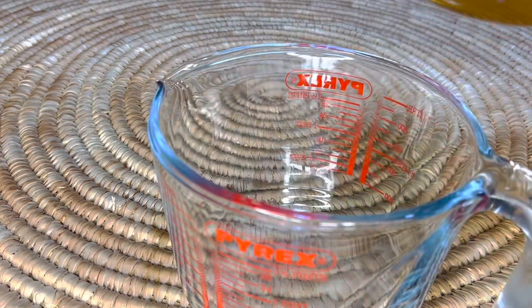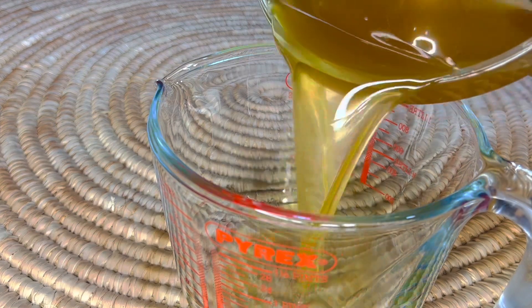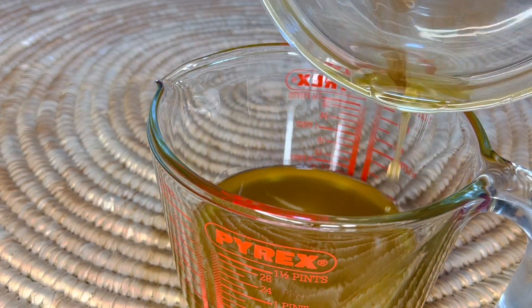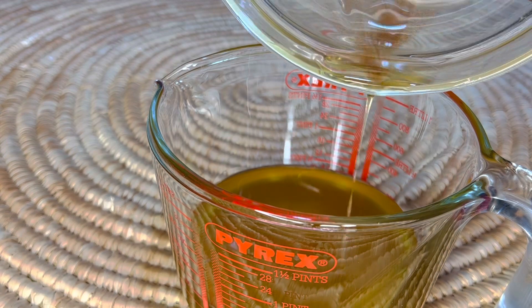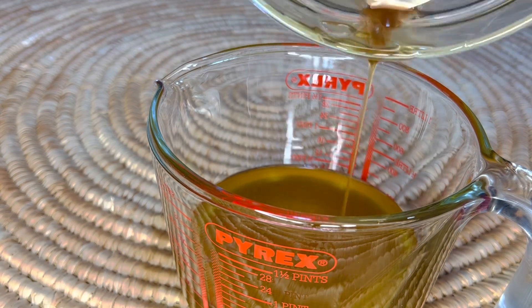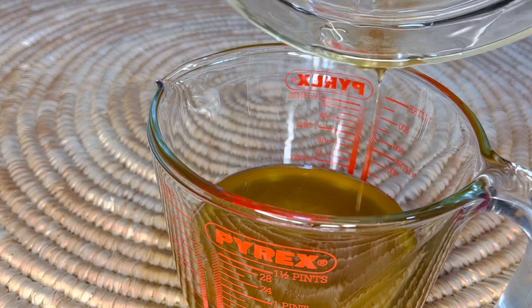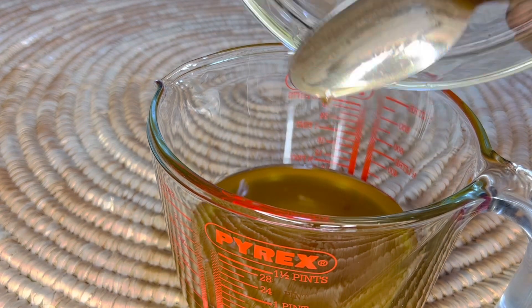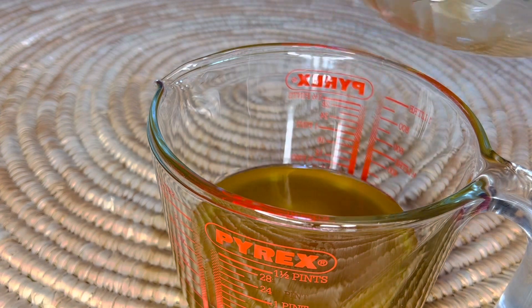This is what our amazing oil is looking like. Now we are going to transfer it into our Pyrex so that we can easily pour it into our applicator bottle. Before doing so, we'll be adding some essential oil — you can choose whatever essential oil you like.